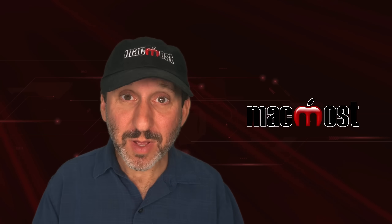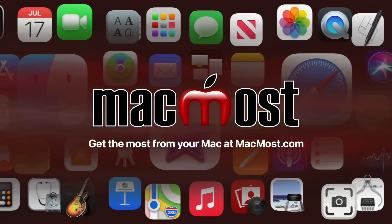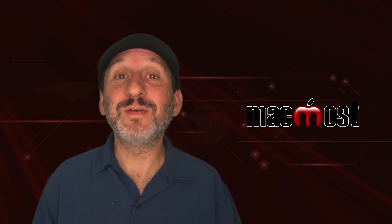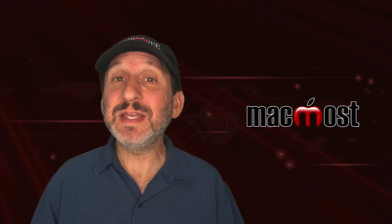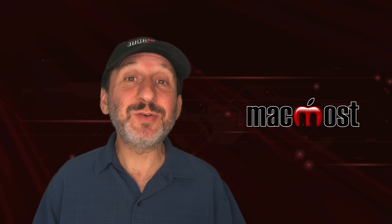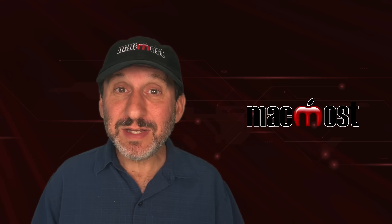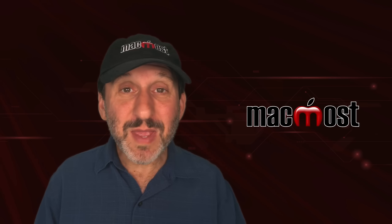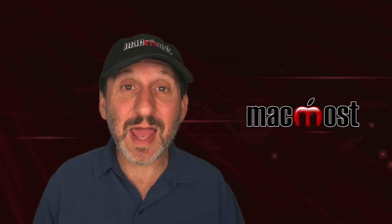Hi, this is Gary with MacMost.com. Let me show you why that deal on a new Mac may not be as good as it looks. If you're in the market for a new Mac, you may notice from time to time you see sales — at Apple news and rumor sites, at your favorite electronic retailers. And some of these deals look really good. But you've got to be careful when looking at Mac sales. There may be a good reason why the price is so much cheaper than the models you see listed at Apple.com.